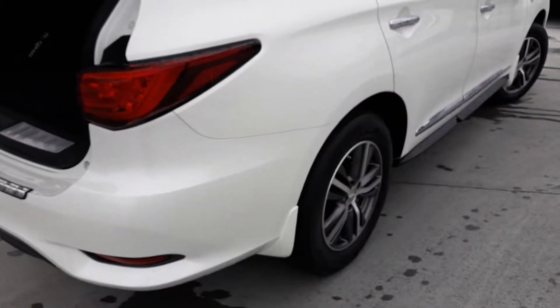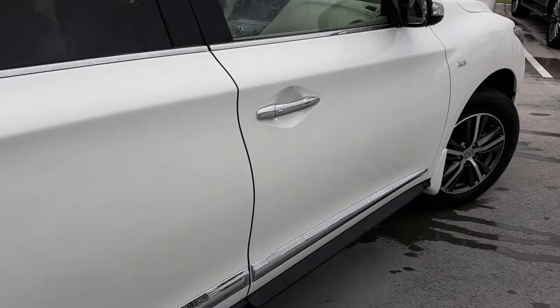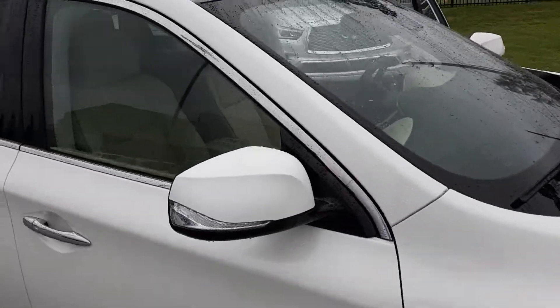It's raining, so the body is kind of wet, but I see no dings or dents anywhere on it. Of course, at 11,000 miles, the tires are still in perfect condition. That's a sunroof up there as well.